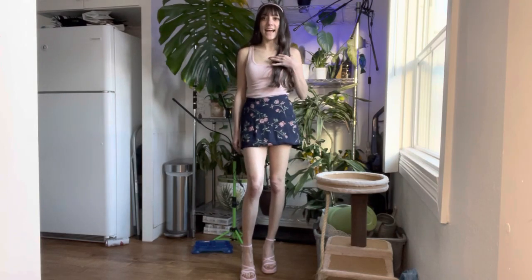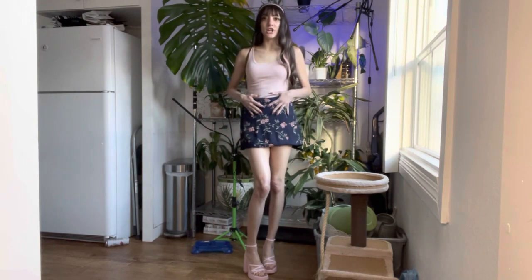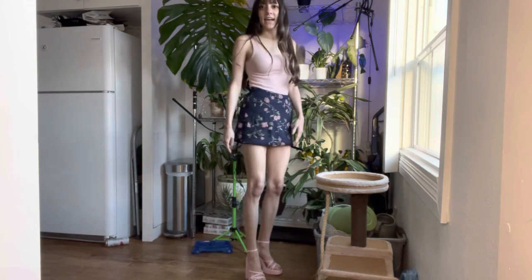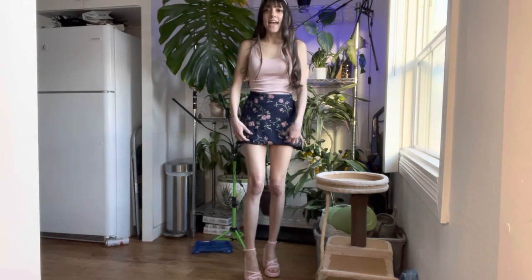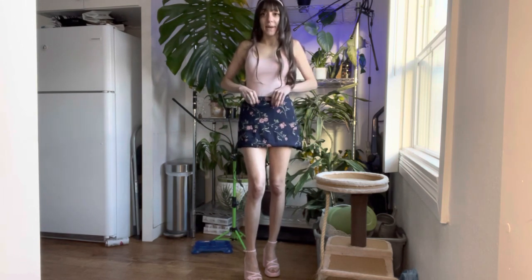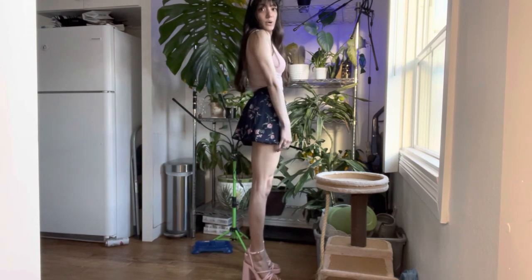The next way to style it is as a mini skirt. I love doing this — it's so easy. I just put on this pink tank top, and I have on my pink heels again. I have on some shorts underneath, and then I just took the skirt and folded it into the top band, and played around with it until it was a mini skirt.